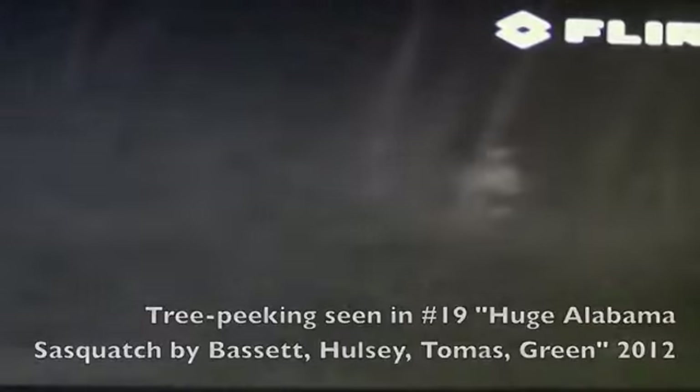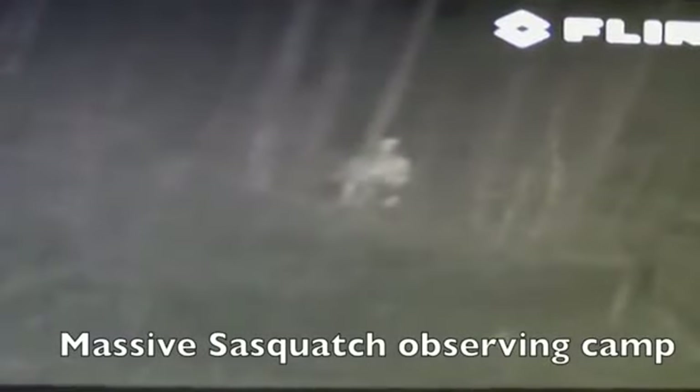Tree peeking is commonly seen in our young children — a natural defensive position, even though it's rarely needed in our society. Tree peeking is seen in the number 19 huge Alabama Sasquatch. You can see it right there — it's amazing. It's just watching, it's about 10 feet tall, it's massive, it's observing, taking the exact same position behind the tree.